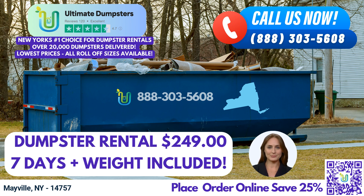Don't let waste management become a headache. Trust Ultimate Dumpsters for all your dumpster rental needs in Mayville, New York, and experience reliable service, competitive pricing, and a hassle-free process. Call us today or place your order online to take advantage of our exclusive discount. Thank you for choosing Ultimate Dumpsters.